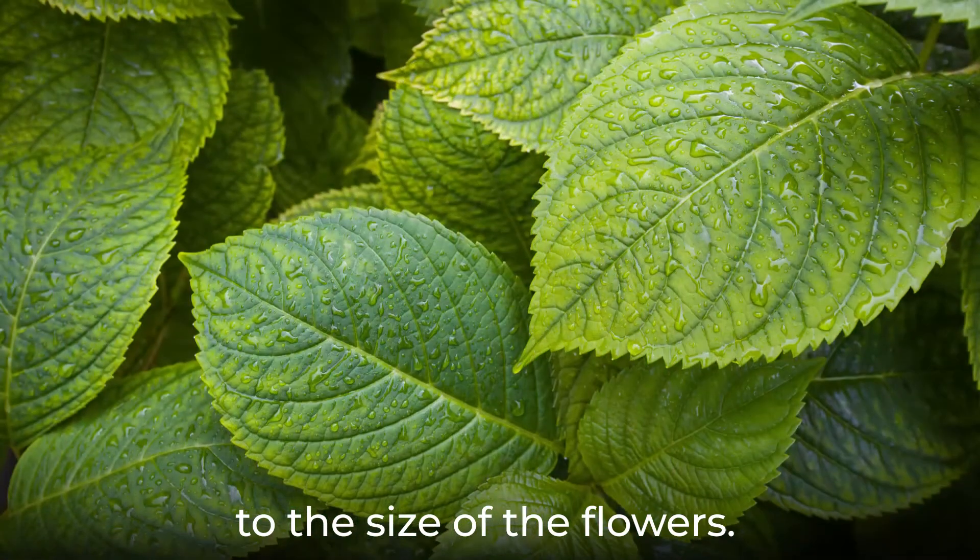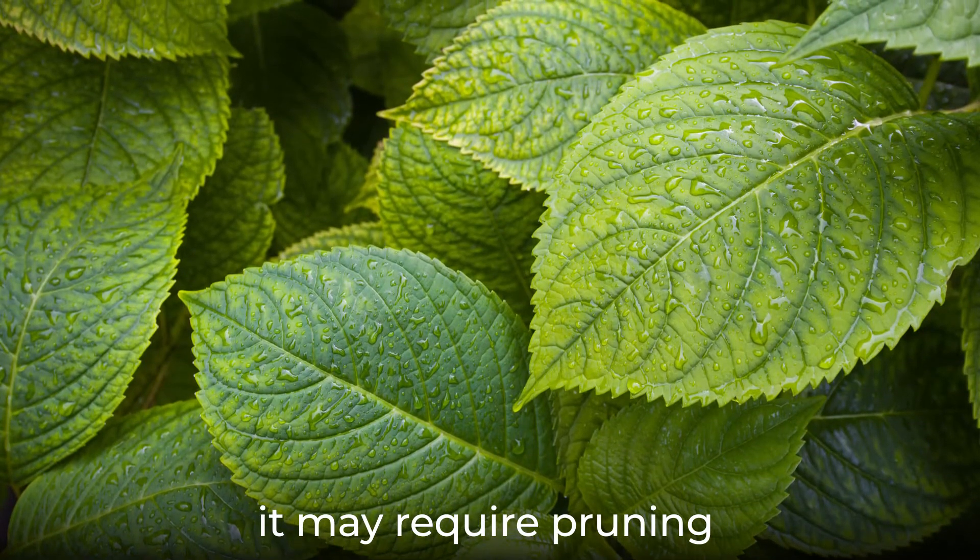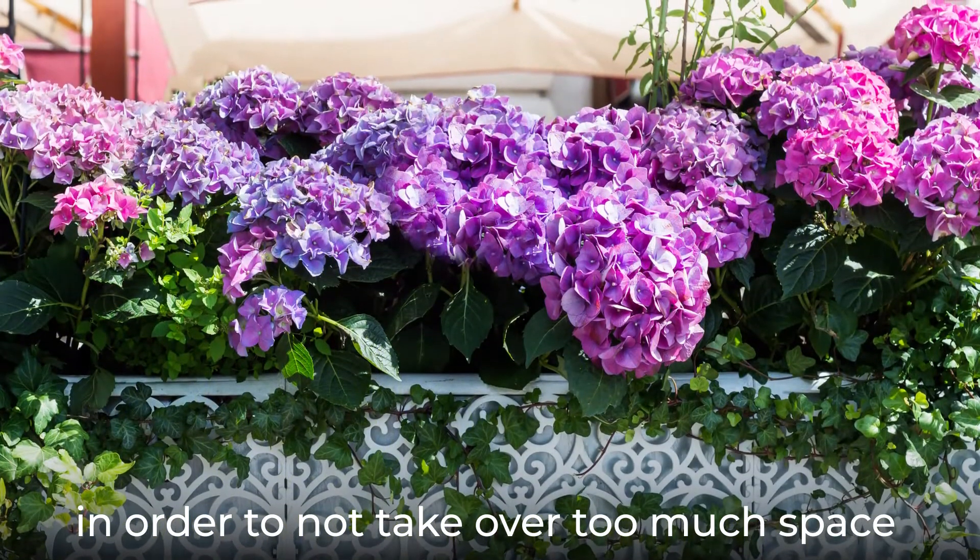which are big enough to stand up to the size of the flowers. Though this shrub is beautiful, it may require pruning in order to not take over too much space in the yard.